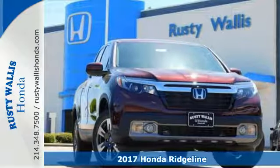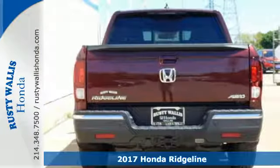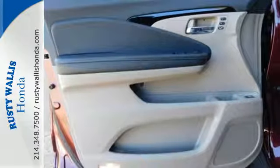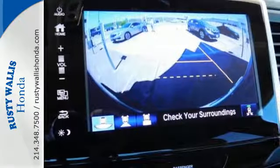Here's a 2017 Honda Ridgeline. This Ridgeline is far more than a good old truck. The comfortable cabin sets it apart with features including active noise cancellation, push button start, Bluetooth, a 60-40 split lift-up rear seat with under-seat storage, and privacy glass.